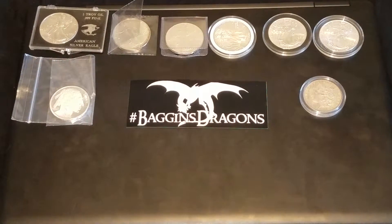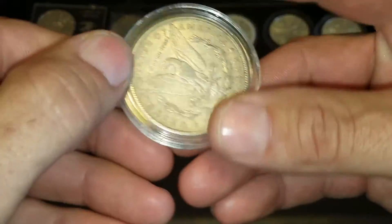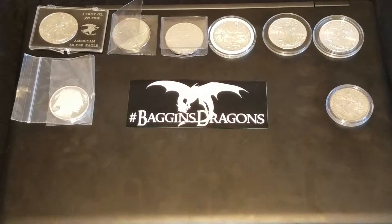Then I got my generic Buffalo, got a Morgan dollar — 1900, plain date, no big deal. And then I got some more of the more interesting stuff, this is pretty cool here.